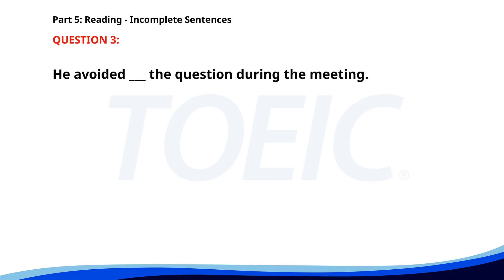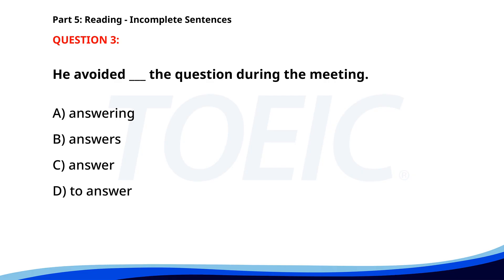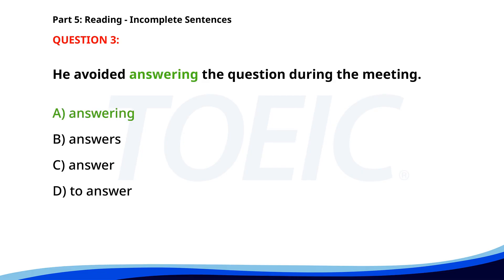Number 3. "He avoided ___ the question during the meeting." A. Answering. B. Answers. C. Answer. D. To answer. The correct answer is A. Answering.